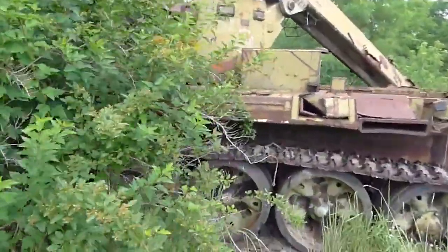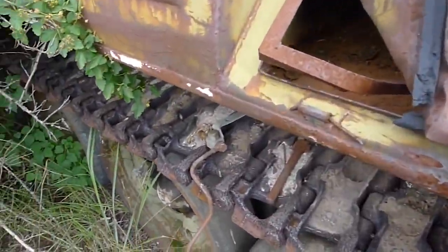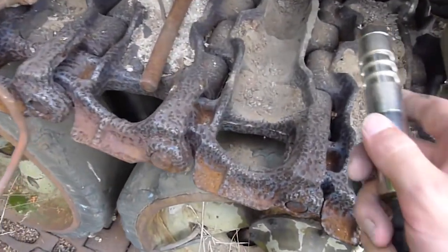So we'll walk back around this way to where some of the treads are exposed. Our guide here has informed me of a spot that's quite radioactive.